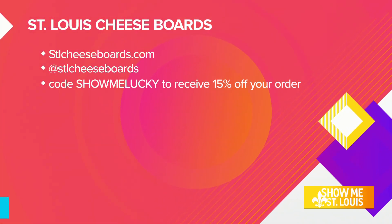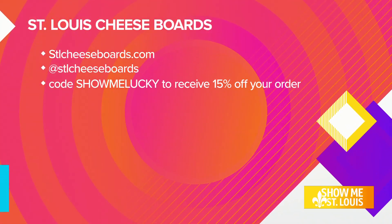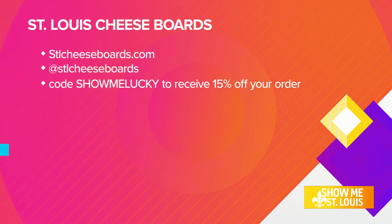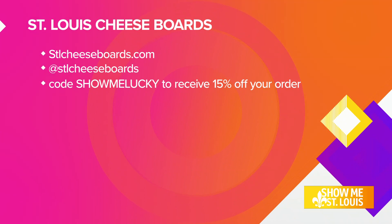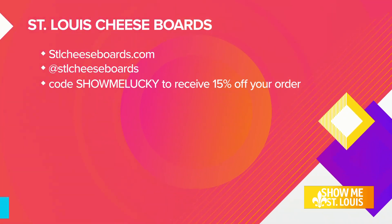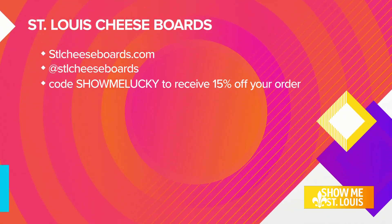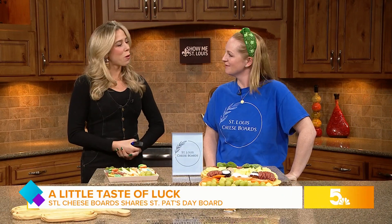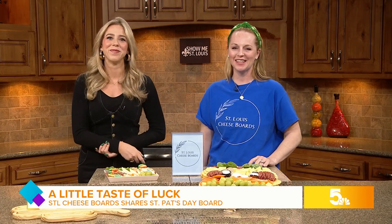You can use the code 'show me lucky' to receive 15% off your order — your St. Patrick's Day party is all set! Allison and I just connected — we're both Purdue University alumni, which makes a lot of sense because we both really like cheese. Allison, as always, you're incredibly talented. Thank you for sharing your gifts with us. We love warming people's hearts and stomachs — cheese is our favorite!